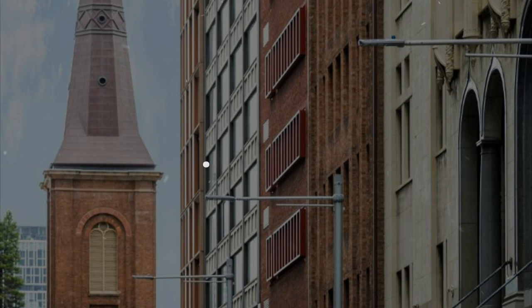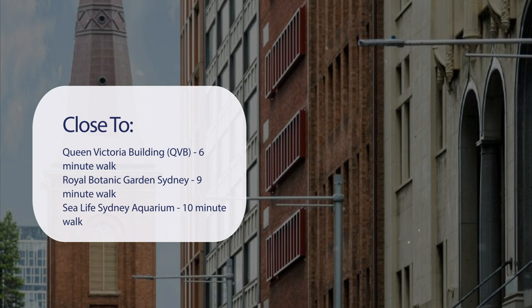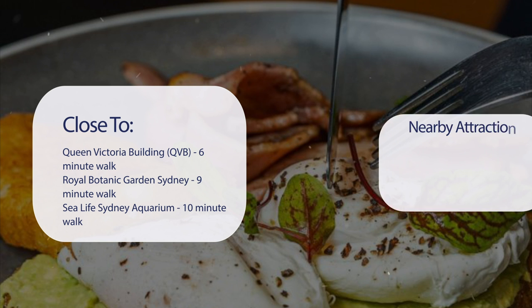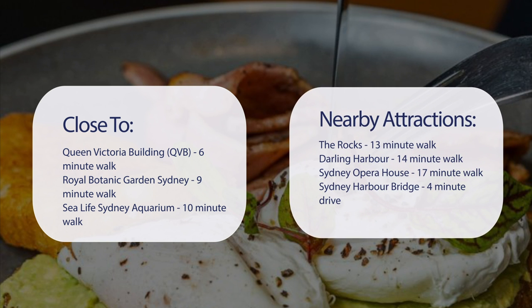It has a pretty good location. It's pretty close to Queen Victoria Building (QVB), a 6-minute walk; Royal Botanic Garden Sydney, 9-minute walk; Sea Life Sydney Aquarium, 10-minute walk; the Opera House to the Botanic Gardens walk, 13-minute walk. Also close to attractions like The Rocks, 13-minute walk; Darling Harbour, 14-minute walk; Sydney Opera House, 17-minute walk; and Sydney Harbour Bridge, a 4-minute drive.